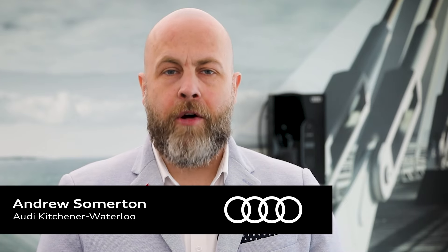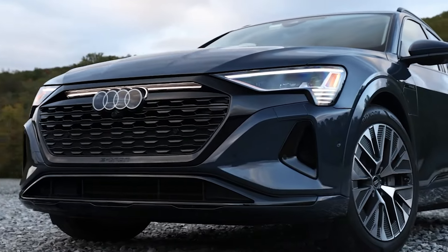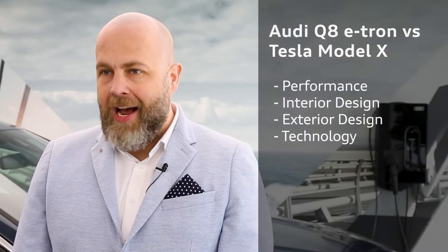Hello everyone, I'm Andrew, Audi Brand Specialist here at Audi Kitchener Waterloo, and I'm here today to compare two fantastic electric vehicles, the Audi Q8 e-tron and the Tesla Model X. I'll be focusing on four key aspects: performance, interior, exterior design, and technology. So let's dive in and see how the Audi Q8 e-tron stacks up against the Tesla Model X.